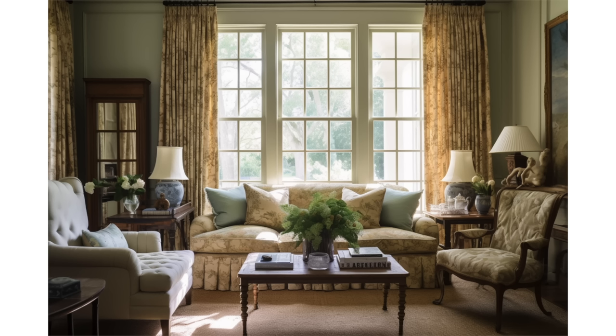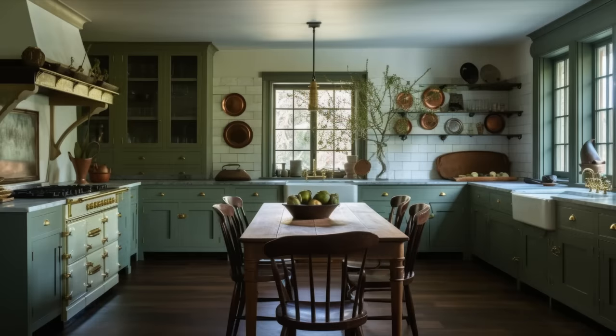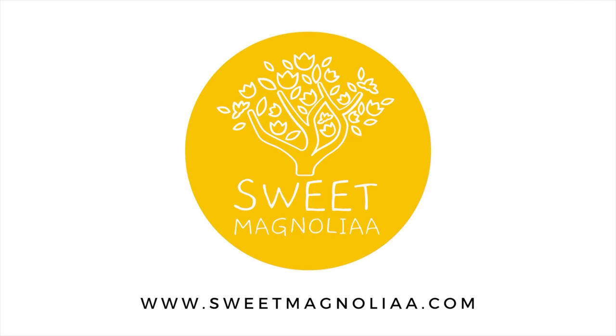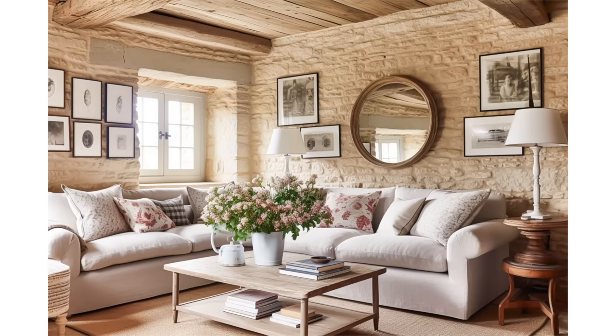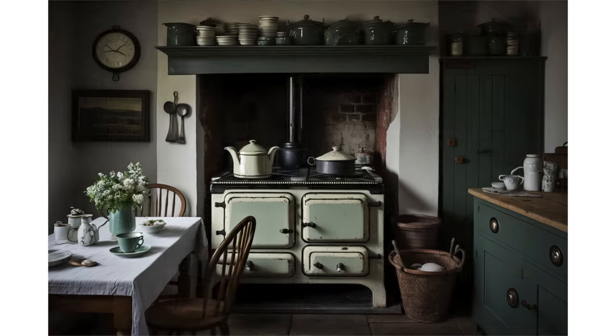Today, we invite you on a captivating visual journey through the enchanting world of English country interiors. As we delve into the essence of this timeless style, we'll uncover its rich history, cozy charm, and the elements that make it truly beautiful. A warm welcome back to Sweet Magnolia. If you're new to our channel, don't forget to subscribe for a daily dose of inspiration and home decor delights. Now, let's embark on this exquisite adventure.